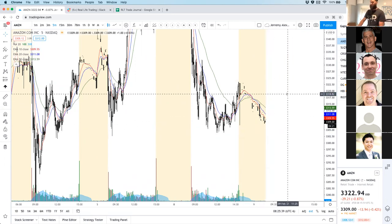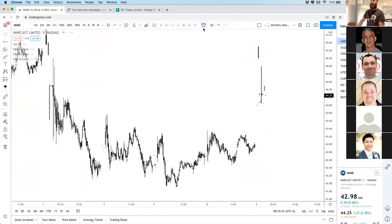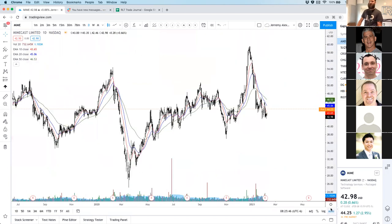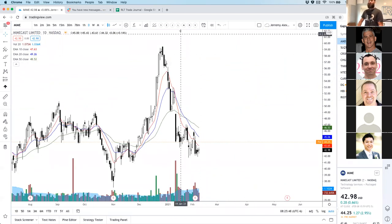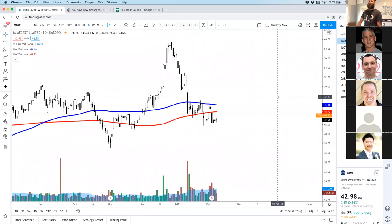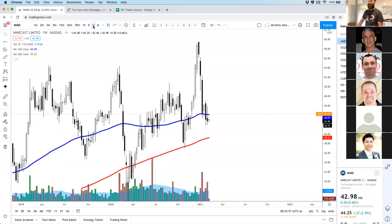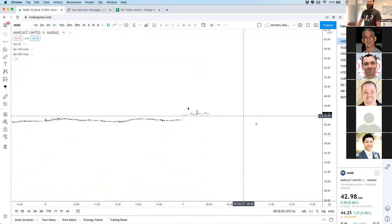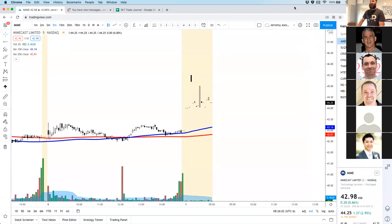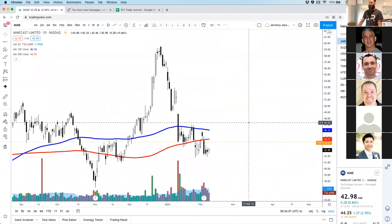K-Dog wants to look at MIME — Mimecast Limited. It's an interesting gap. It is gapping into some overhead supply. You have a lot of long-term averages right there on the daily and weekly. Not a bad gap and it fits my criteria, but I don't think it's going to do very much. If it were gapping to $47.34, I'd be all over it, but right here I'm going to wait.